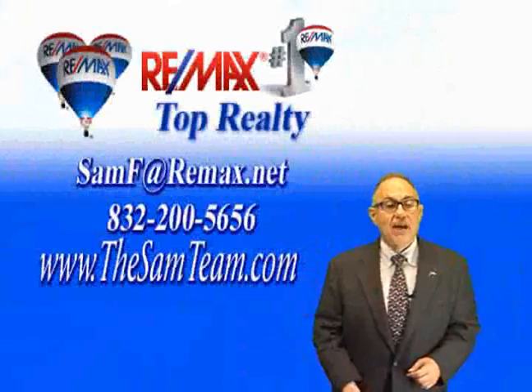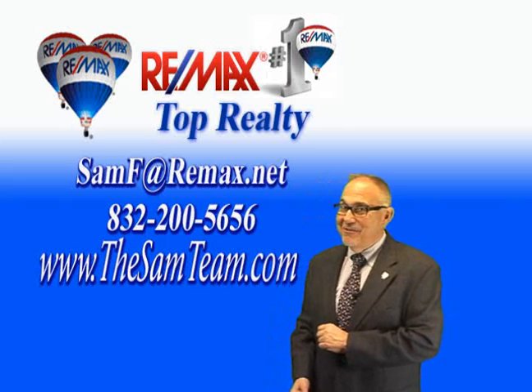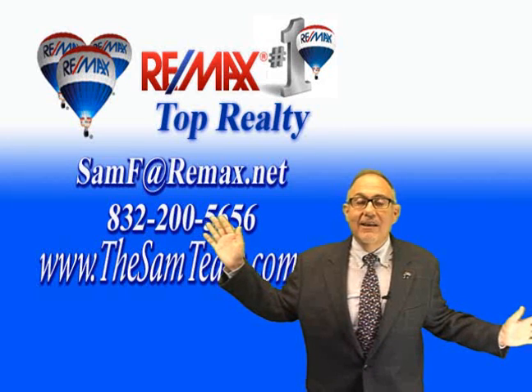So why not give me a call and let me show it to you. My number is 832-200-5656 or simply click request a showing right here on the internet. I'd love to show you around and I'd love to be your realtor. Thanks for viewing 2703pickering.info.